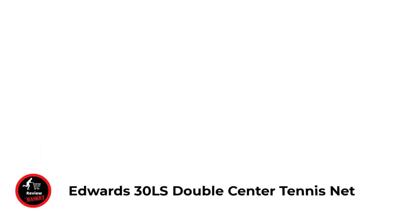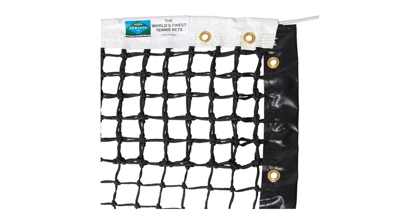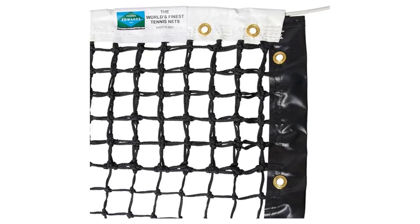Number one: Edwards 30LS Double Center Tennis Net. Features a 3.5 millimeter braided polyethylene net body, heavy-duty vinyl coated headband with six rows of double center mesh. The tapered center design prevents the net from rubbing on the court surface below it for an extended lifespan. Includes 5/8 fiberglass dowels and center strap. The 42-foot long net is designed for installation on a tennis court.